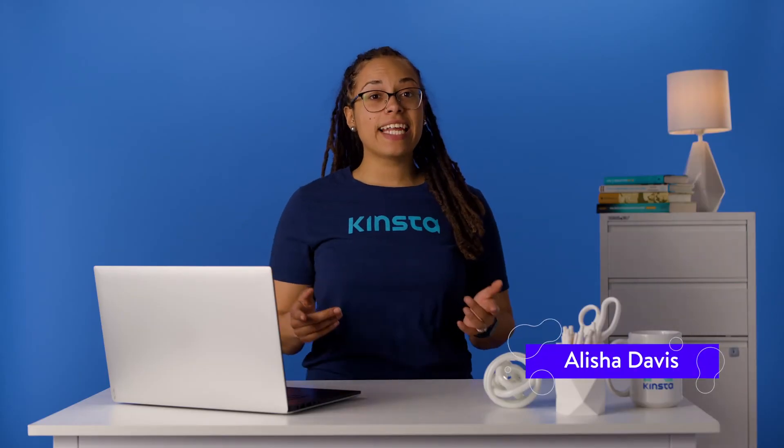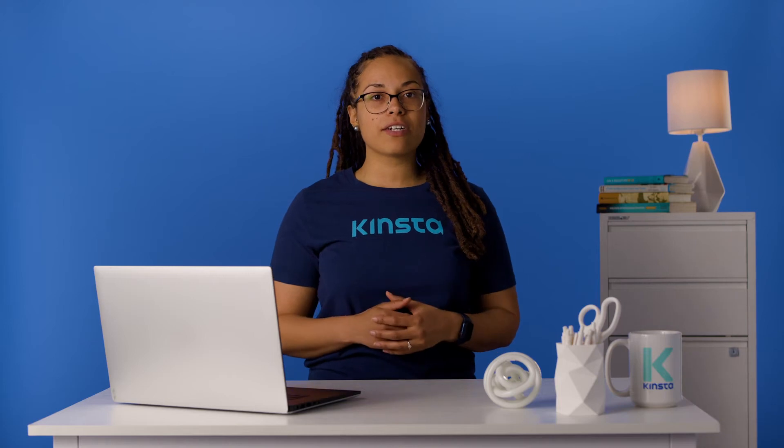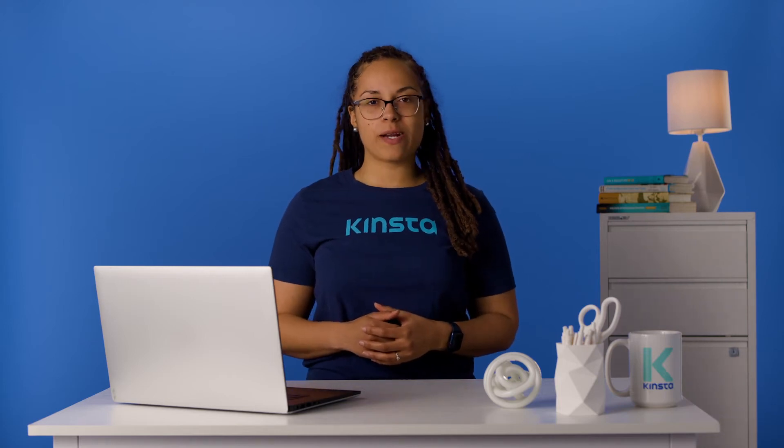Hey guys, it's Alisha and today I'm going to show you how to fix the 'another update is currently in progress' error in WordPress.